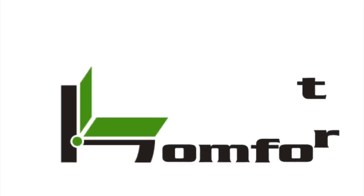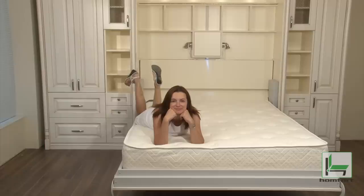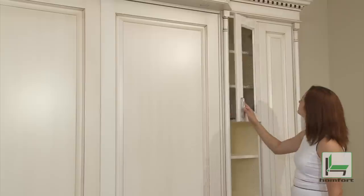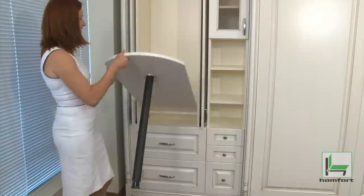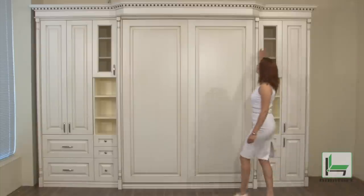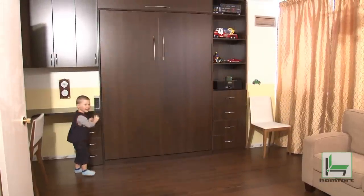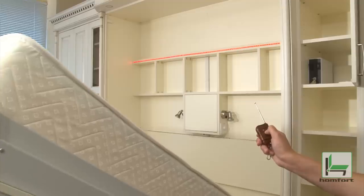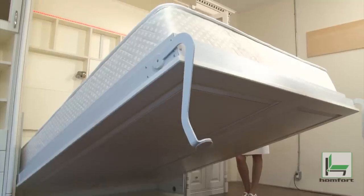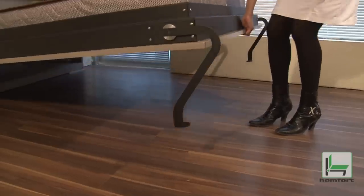Smart solutions for small spaces. Have a small apartment but want to live comfortably? Your home can be cozy and spacious at the same time, with a bed which occupies little space, is easy to handle, and practically makes itself. As it closes, with our patented technical solution, minimal effort is needed to raise or lower your Humford bed.